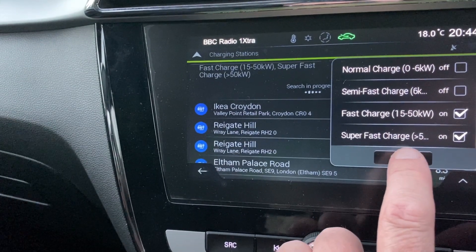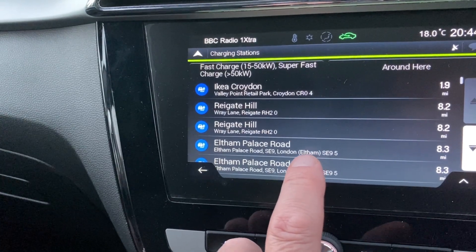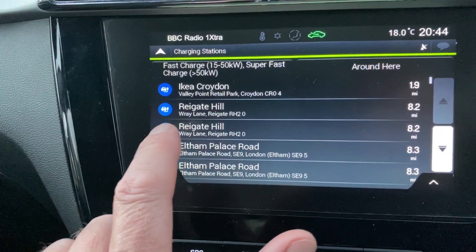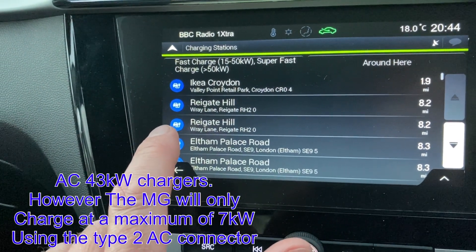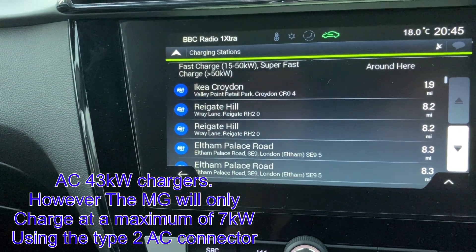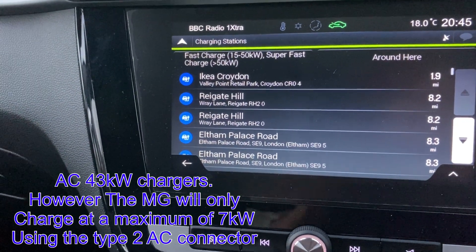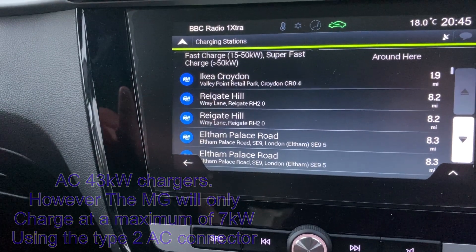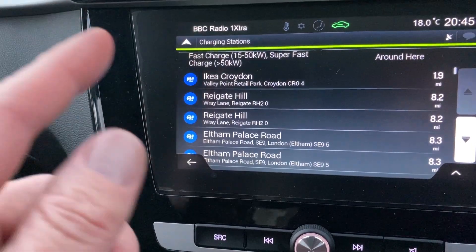Which is not right, then close, and that should show you all the rapid chargers that are close to me. So you then choose one. I don't know why it's duplicating some of them — maybe it's because it's choosing the AC and also the CCS or the combo AC-DC as they call it in MG speak on here.